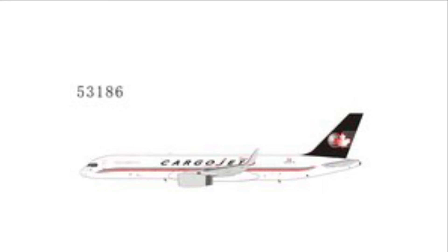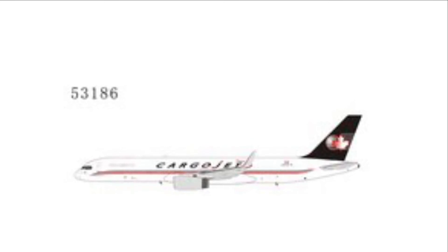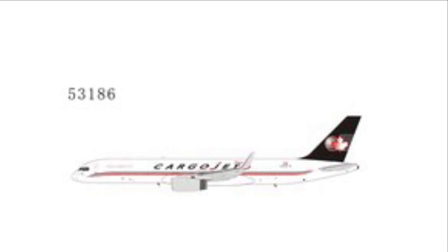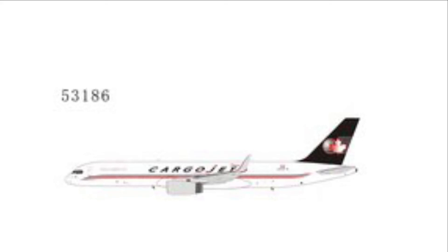Next up we have the Cargo Jet 757-200 Freighter. This is going to be really useful for me as I'm doing East Midlands, which is a massive cargo hub. I'm probably going to send this aircraft to Hamilton, and also cargo destinations like Leipzig and Cologne.